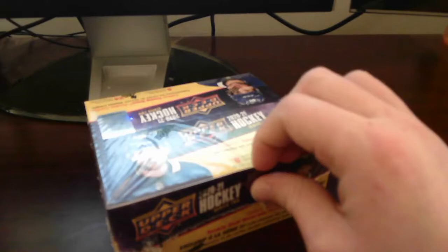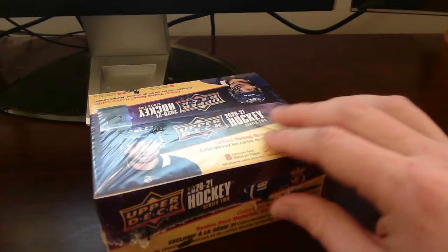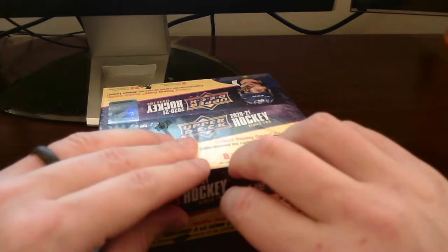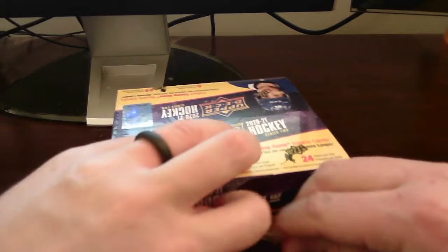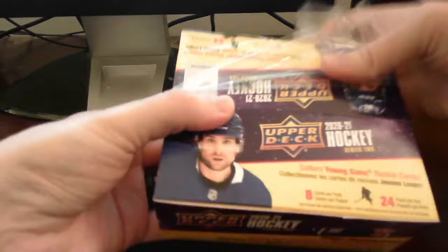The cards I just named off probably have the most value, including the top two which are Stutzle and Kaprizov. We've pulled a few Kaprizovs and one Stutzle in previous products, but not in any retail boxes. So let's get into this thing. Alright, there we go — moving off the cellophane.